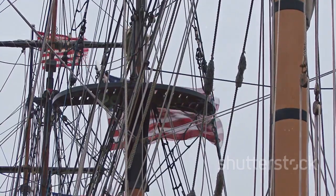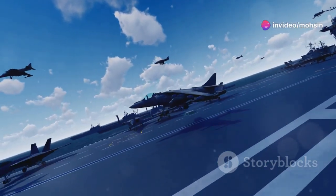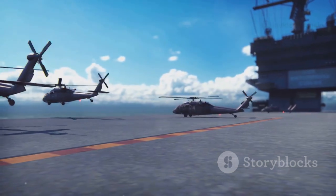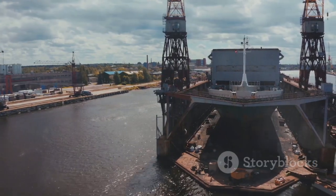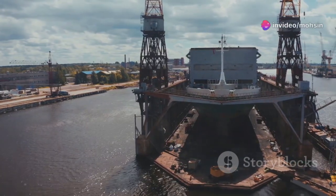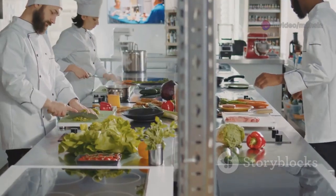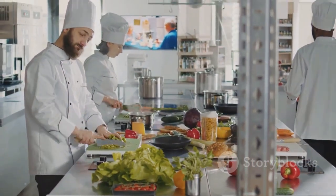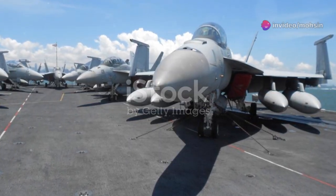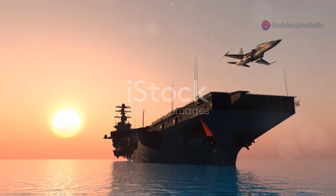These folks are the definition of dedication. Think about the sheer variety of skills needed: aviation bosun's mates on the flight deck — the most dangerous four acres on earth — launching and recovering jets; engineers deep in the bowels of the ship tending to nuclear reactors or massive diesel engines; culinary specialists feeding thousands; hospital corpsmen providing medical care; and technicians maintaining complex radar and weapon systems. When you see that carrier sailing by, remember it's not just the steel that makes it strong — it's the spirit and skill of the thousands of men and women on board.